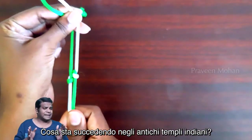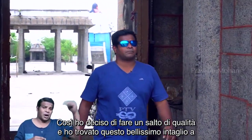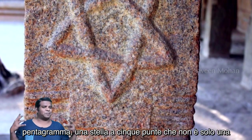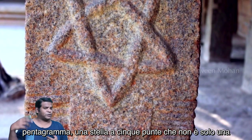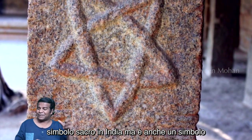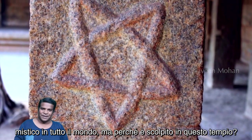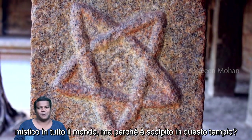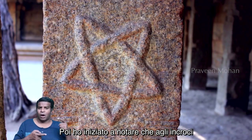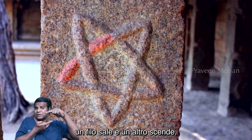What is going on in ancient Indian temples? So I decided to take this up a notch, and I found this carving of a beautiful pentagram — a five-pointed star — that is not only a sacred symbol in India but also a mystical symbol around the world. But why is it carved in this temple? Then I started to notice that at the crossings, one strand is going up and another strand is going down.